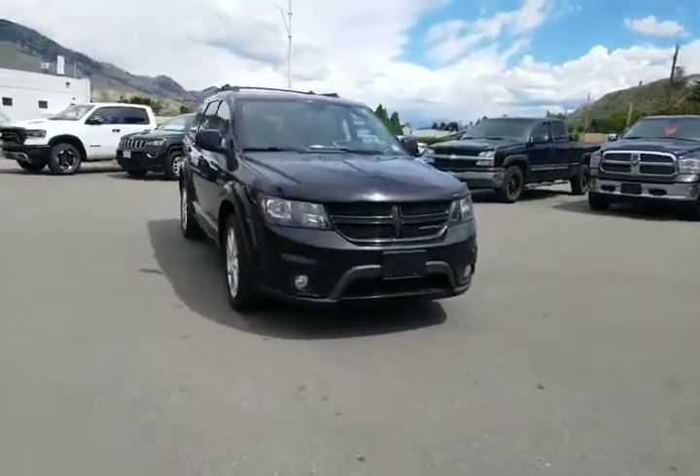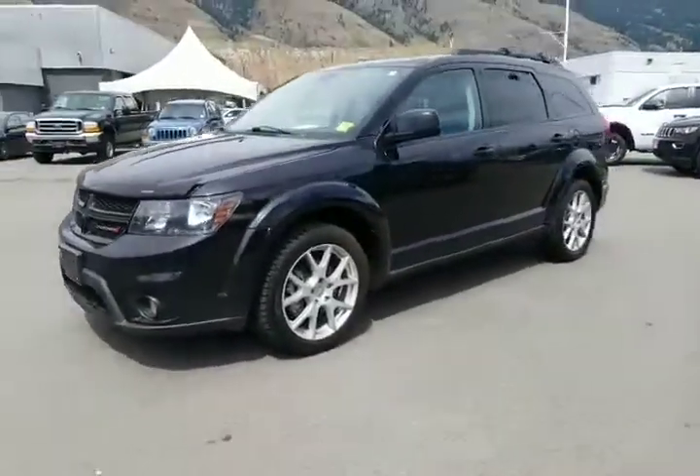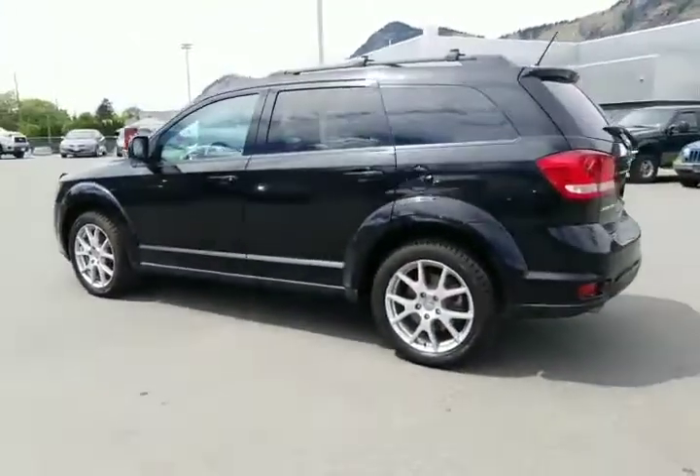Hey, we're in the back lot at Rivershore Ram looking at a 2016 Dodge Journey — live by request for Courtney. She wanted to have a closer look at this thing. This is an SE Journey but it has the RT wheels on it, which I think really adds to the look of these things.